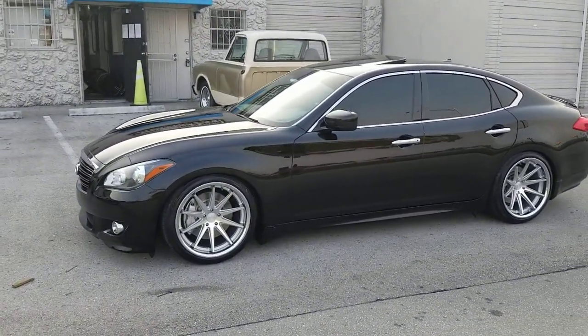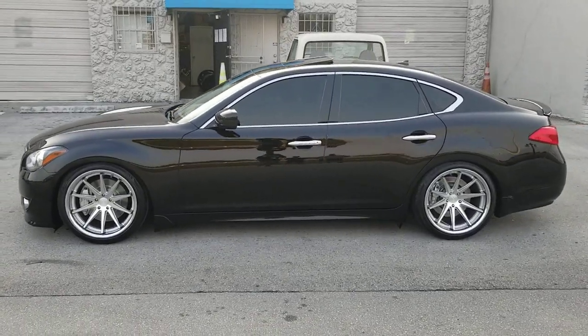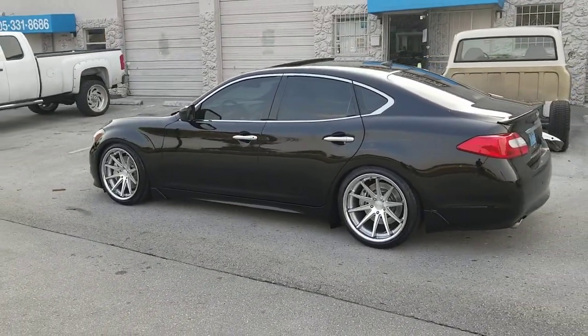We also just installed the BC Racing Coil Overs on it. As you can see, we hit the drop really good — two inches in the front, two and a half in the rear with the 245/40/20 front and 275/35/20 rear.